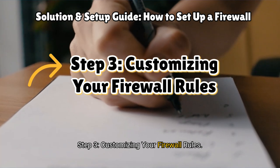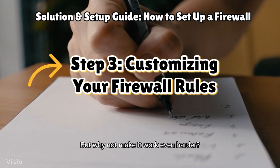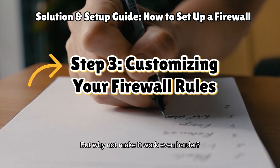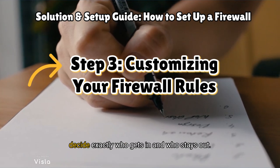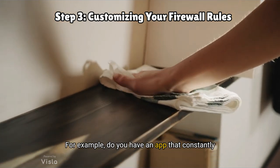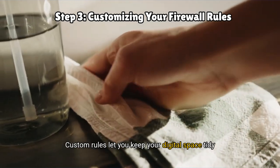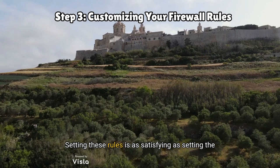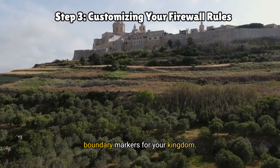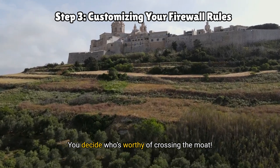Step 3: Customising your firewall rules. You could just turn on your firewall and call it a day, but why not make it work even harder? Firewalls come with customisable rules so you can decide exactly who gets in and who stays out. For example, do you have an app that constantly pings your network but isn't essential? Block it. Setting these rules is as satisfying as setting the boundary markers for your kingdom — you decide who's worthy of crossing the moat.